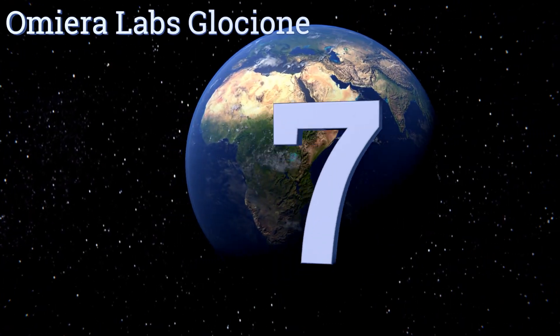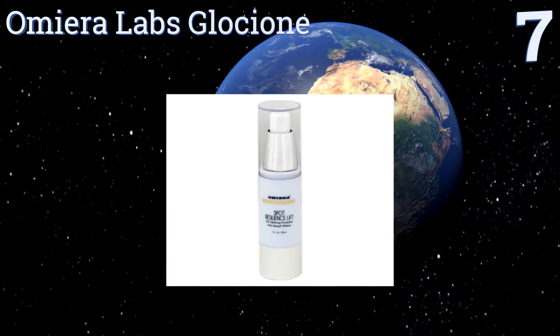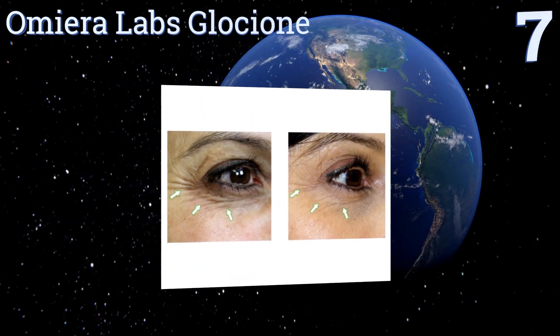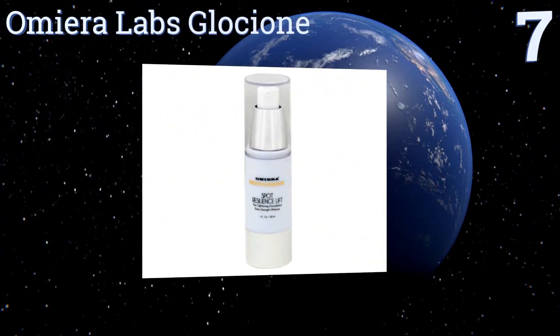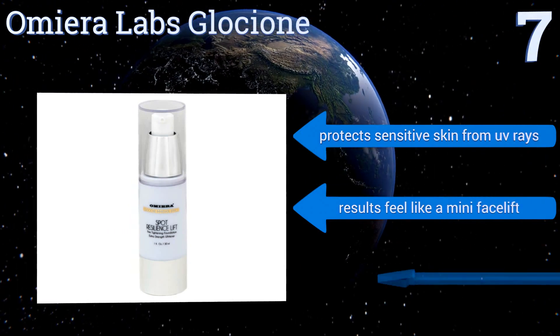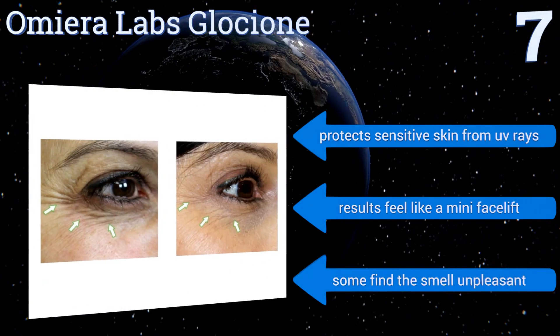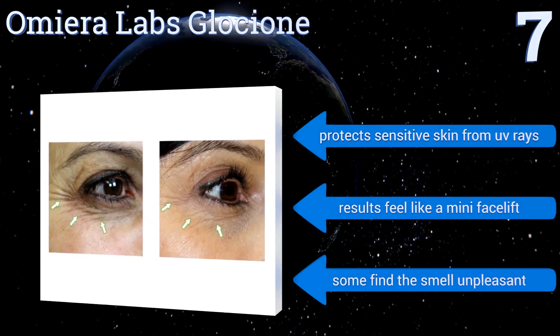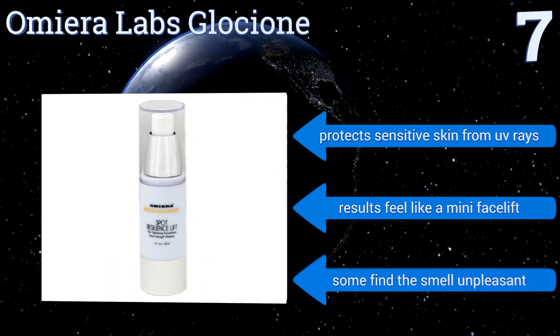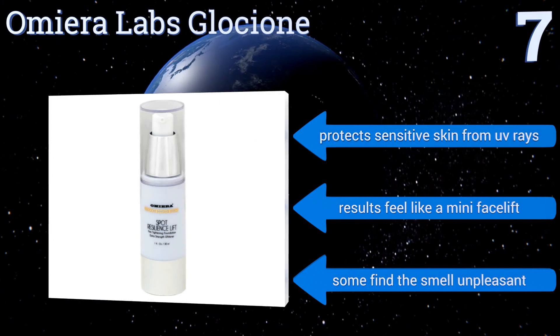At number seven, Omiera Labs Glocione is an all-in-one anti-aging, skin-lifting, anti-wrinkle, and skin-whitening serum that can safely be used daily to firm your face and reduce the spots and lines that come with a life well lived. Not only is it effective but it's fast-acting as well. It protects sensitive skin from UV rays and the results feel like a mini facelift, but some find the smell unpleasant.